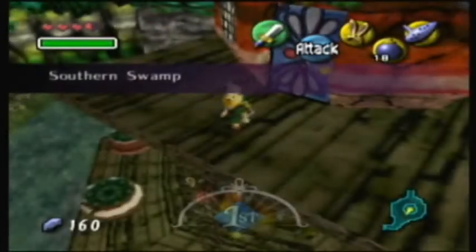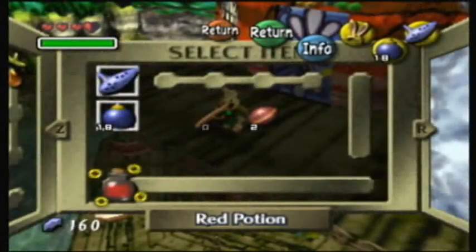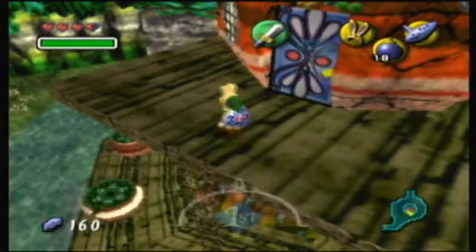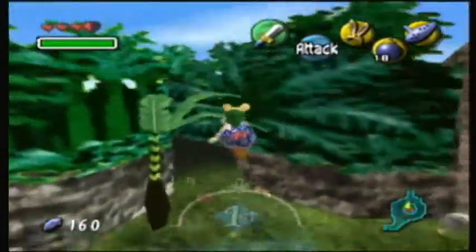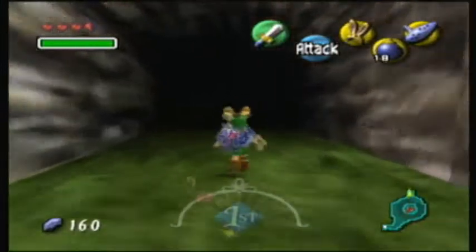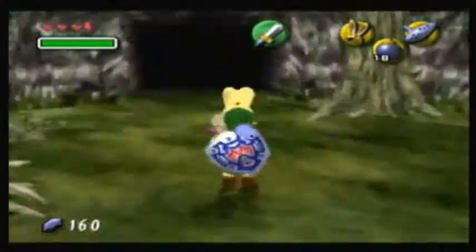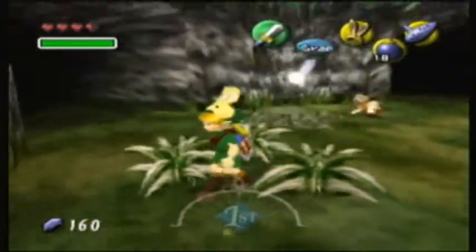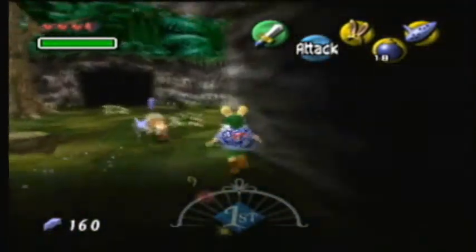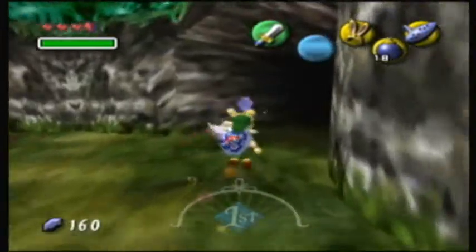Majora's Mask of course has empty bottles, but all your empty bottles are stored on this line here — and you can see there's actually room for six. This game has six empty bottles! It's one of only two Zelda games to have more than four empty bottles, the other being Skyward Sword. And if you were playing Tingle's Rosy Rupee Land, that game has tons of empty bottles — and they're a lot more useful there.